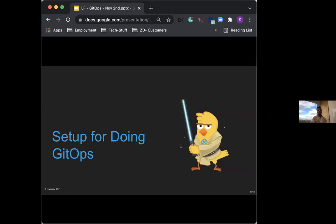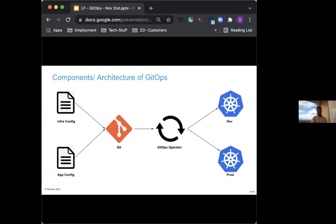Now let's talk about the setup for doing GitOps. The architecture comprises four core entities: first, your configuration — both infrastructure configuration and application configuration; second, Git itself; third, the GitOps operator that keeps your Git in sync with your clusters; and fourth, your Kubernetes clusters. Because Kubernetes is the closest to GitOps, today all clusters will typically be represented in Kubernetes.